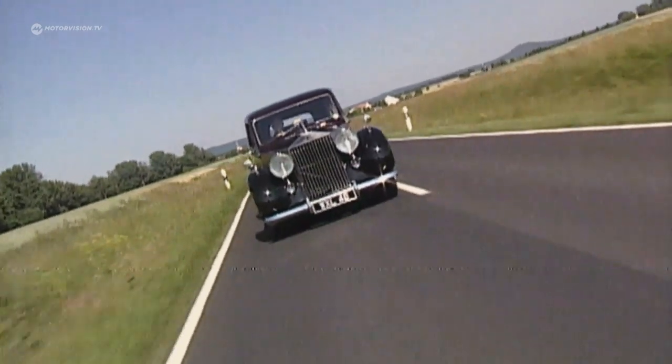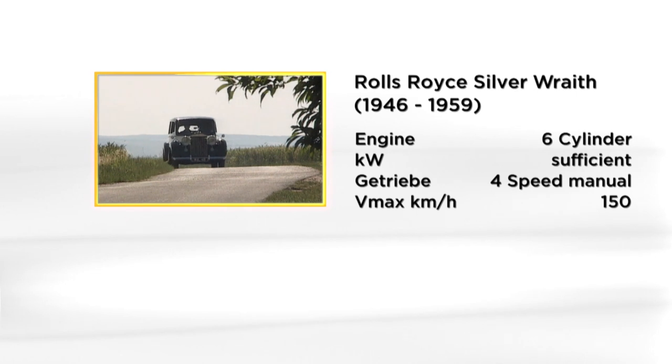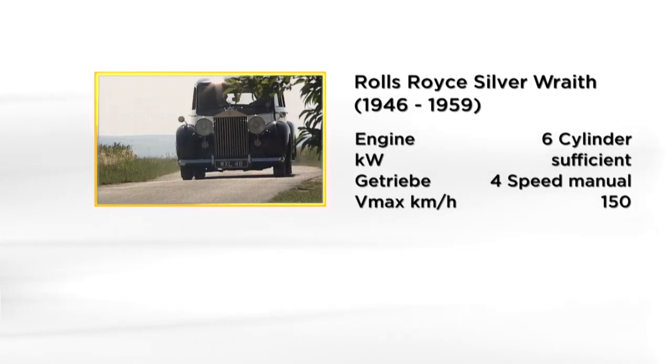Traditionally, Rolls-Royce doesn't give a performance specification — then it should just be enough. The luxury car manufacturer maintained this tradition until the 1990s.